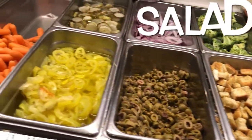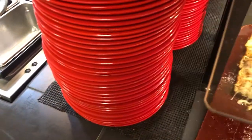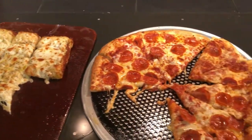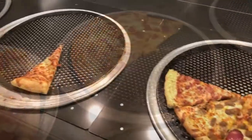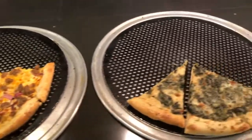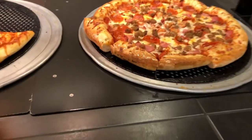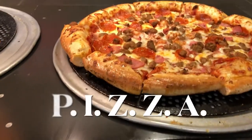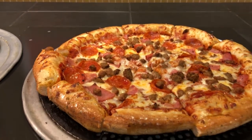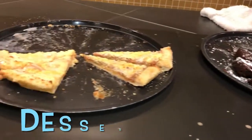Pasta, salad, pizza, more pizza, lots of pizza, slow motion pizza, pizza, and dessert.